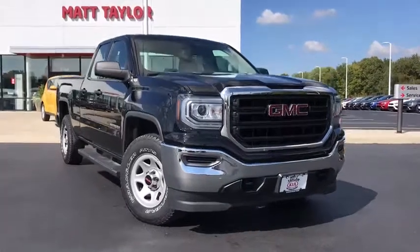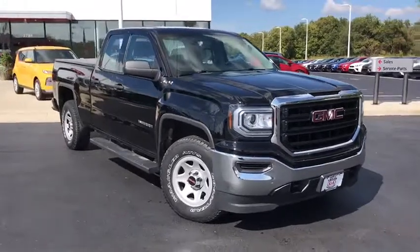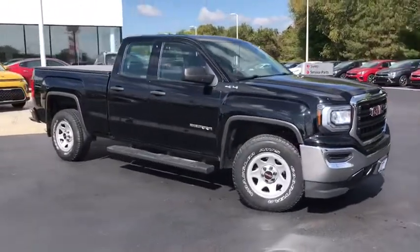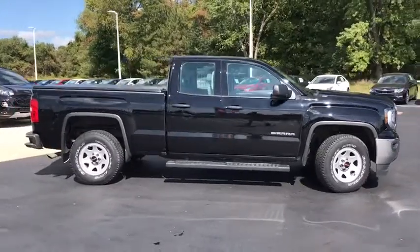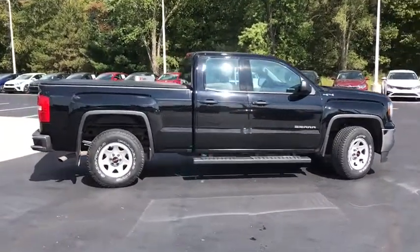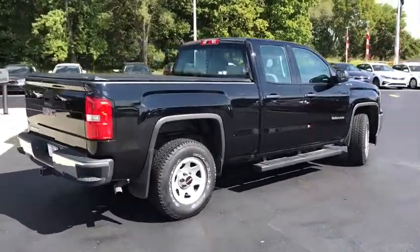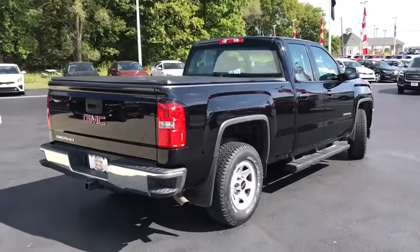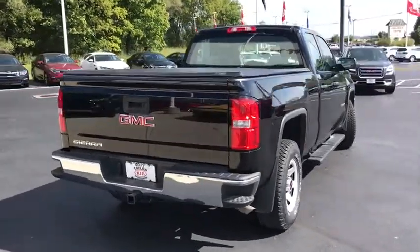Take a ride in the 2018 GMC Sierra 1500. The Sierra 1500 offers a five-star frontal and side crash test rating and a combination of mechanics and aerodynamics that give it better conventional V8 fuel economy than any competitor. Sierra 1500 now comes with an automatic transmission that combines high-max hauling capability with precise control.